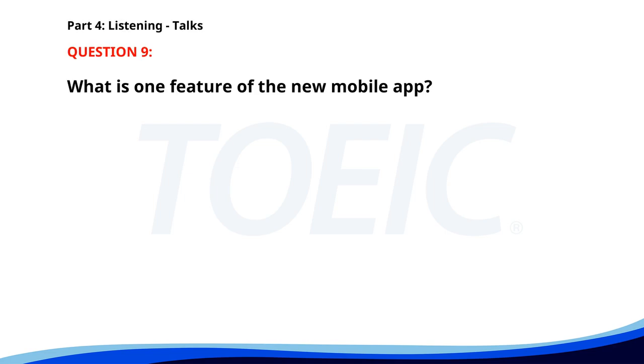Number 9. We are excited to announce the launch of our new mobile app. With this app, customers can easily track their orders, access exclusive deals, and get real-time customer support. Download it today from the App Store or Google Play. What is one feature of the new mobile app? A. Play games. B. Track orders. C. Shop online. The correct answer is B. Track orders.